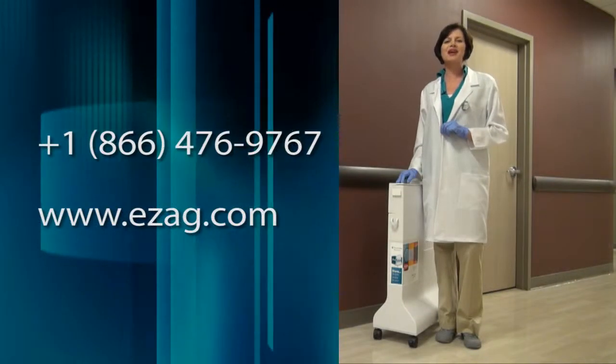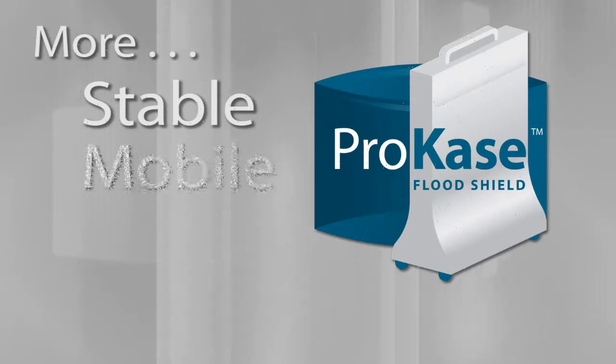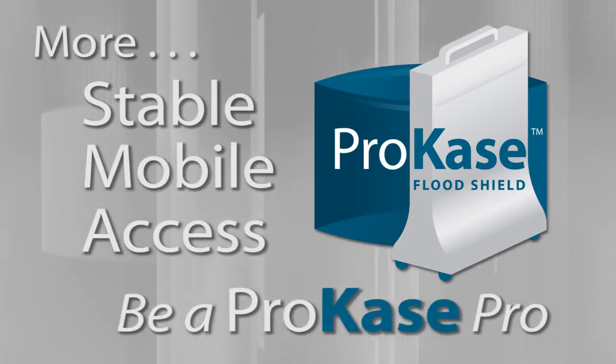To learn more about the new ProCase, contact your Eckert & Ziegler Isotope Products dealer. ProCase — more stable, more mobile, and more access. Be a ProCase Pro.